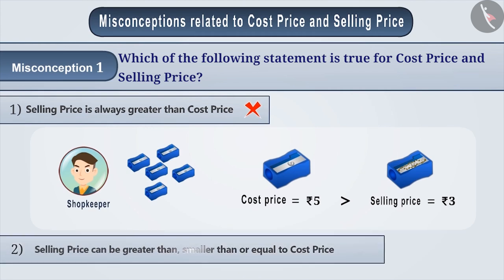The correct answer is: selling price can be greater than, smaller than, or equal to the cost price. Option 2 is the correct answer.